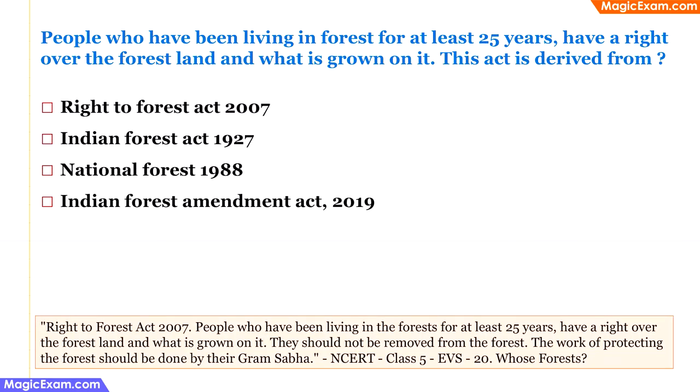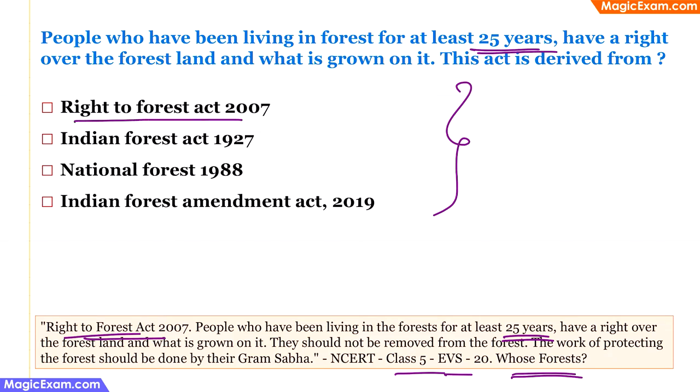People who have lived in the forest for at least 25 years have a right over the forest land and its produce — which act is this derived from? This is from class 5 EVS chapter 'Whose Forests?' The Right to Forest Act of 2007 states that tribals living in forests for at least 25 years have rights over forest land. They can use forest produce for their own consumption and sell it, but cannot cut trees or hunt animals. So the correct answer is the Right to Forest Act of 2007.